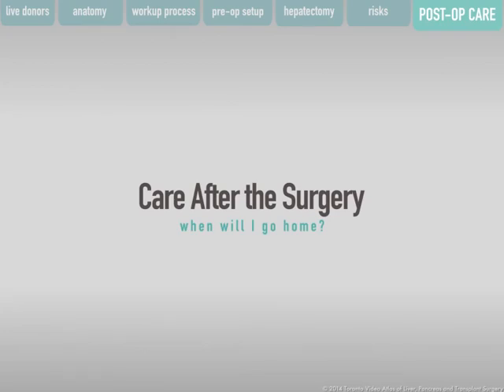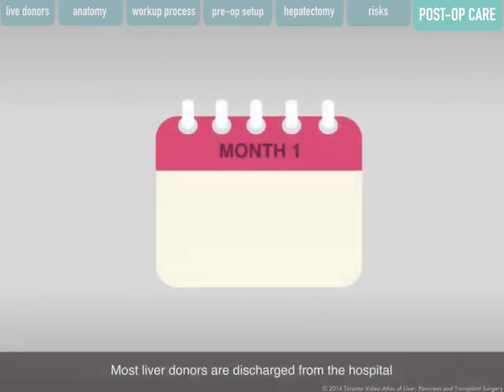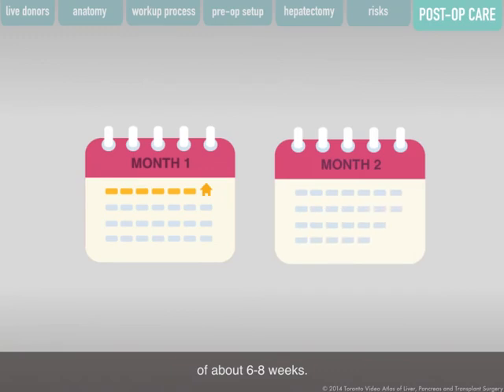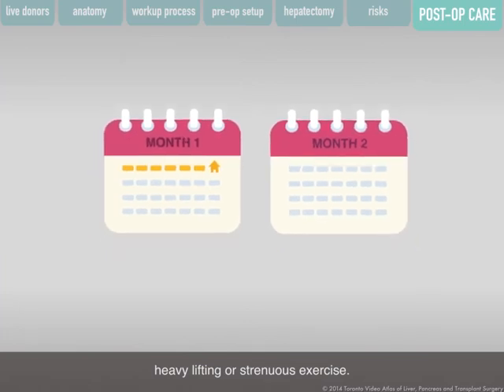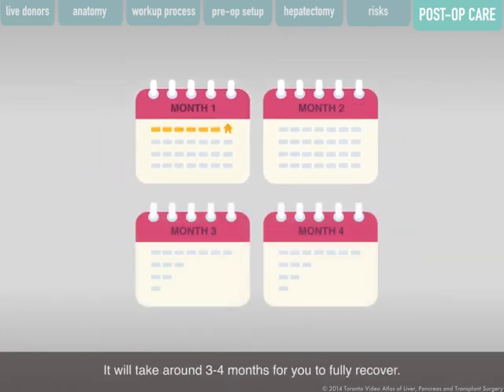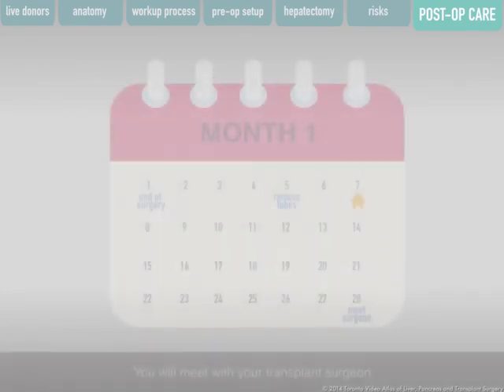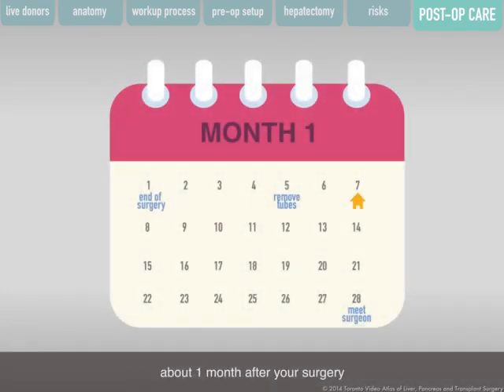Most liver donors are discharged from the hospital 5 to 7 days after surgery, for home recovery of about 6 to 8 weeks. After this time, you may return to work if it does not require heavy lifting or strenuous exercise. It will take around 3 to 4 months for you to fully recover. You will meet with your transplant surgeon about one month after your surgery, and at that time your surgeon will discuss the need for any additional follow-up appointments.